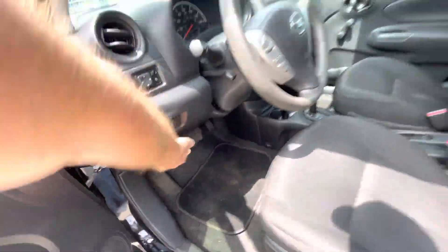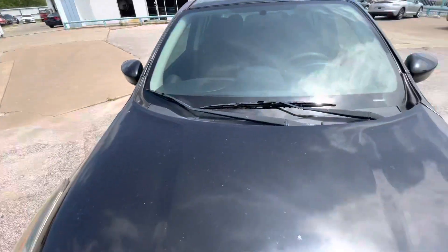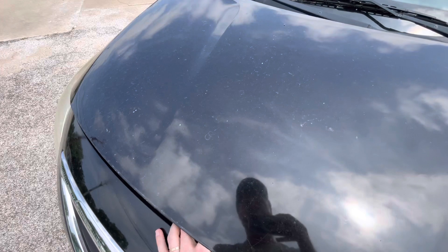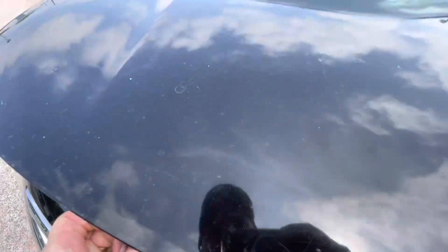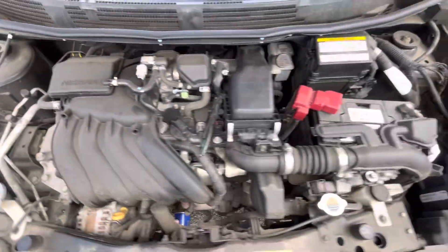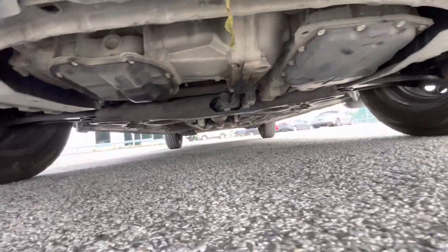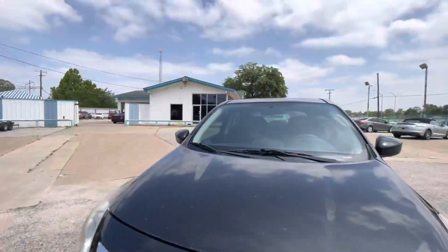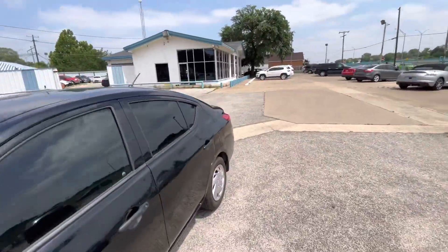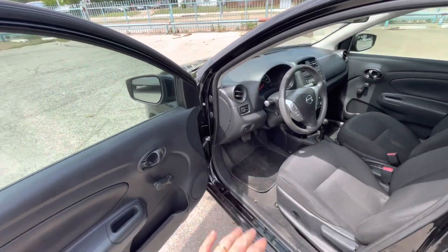Buying a used car, I think the most important thing is the mechanical condition of it, so let me pop the hood. You can see there is no grease, no oil leaks, nothing like that — everything looks nice and dry the way it should be. Let me also show you underneath so you can make sure there is no oil dripping or grease. By the way, every car in our lot is checked twice, so you can be confident that once you purchase it, it's not going to break down on you. This one mechanically has no issues at all.